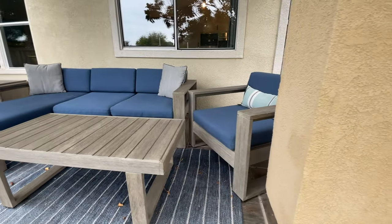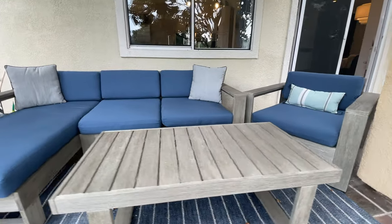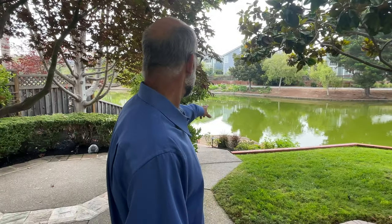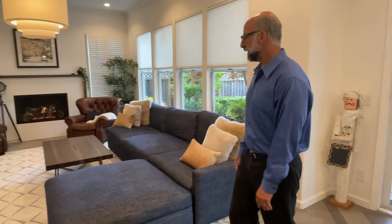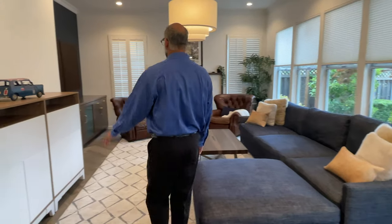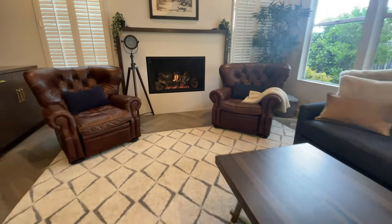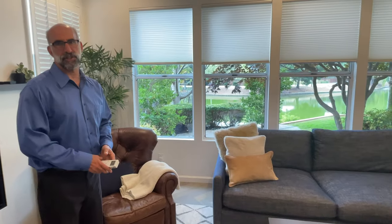If you look to your right you have a backyard with protected seating to enjoy sitting outside and working or hanging out. There's a private dock down there. The kitchen flows right into the large family room, which has media cabinets, a gas insert fireplace, and automatic shades.